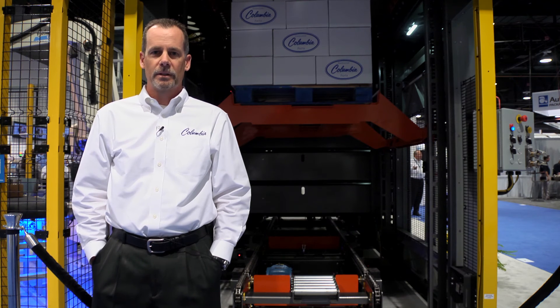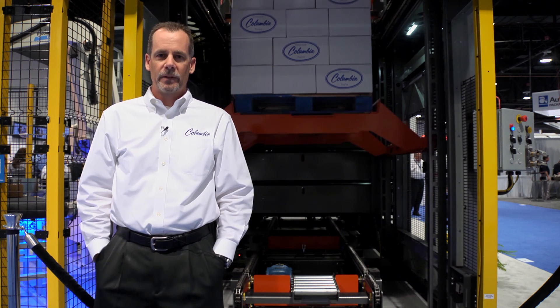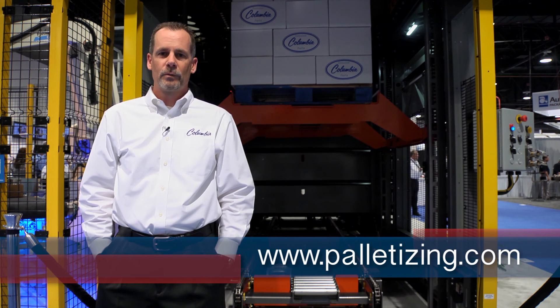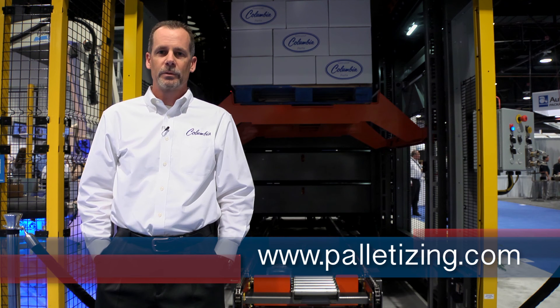For more information on the HL7200 or any of the other palletizers in the Columbia product line, please visit us at palletizing.com or you can call us at 800-628-4065. Thanks for watching.